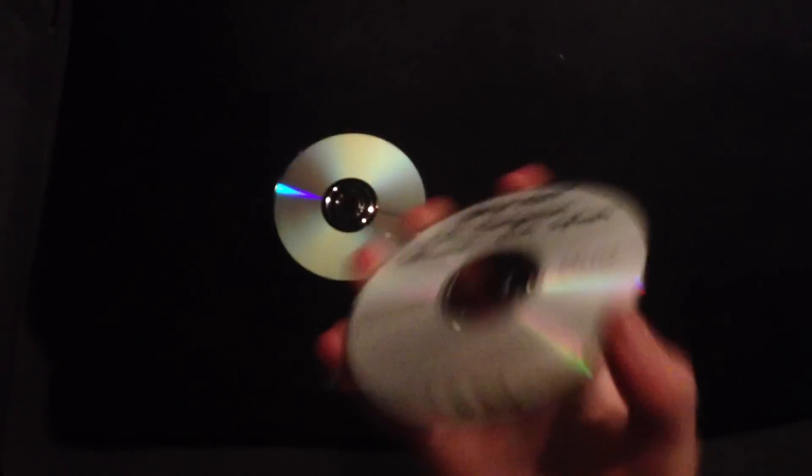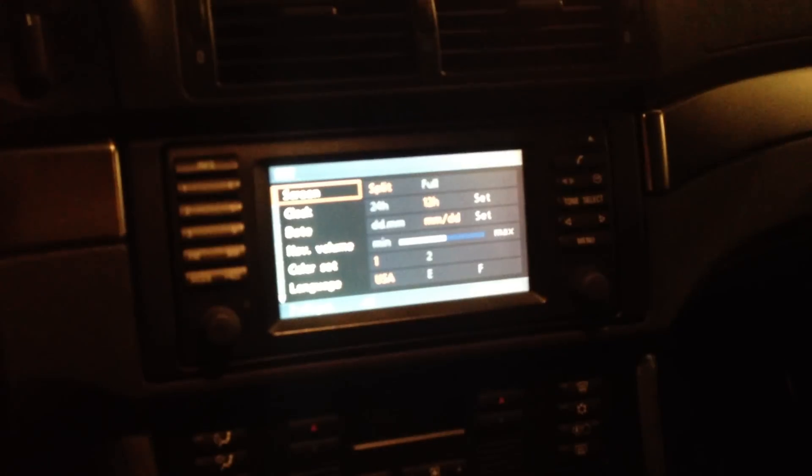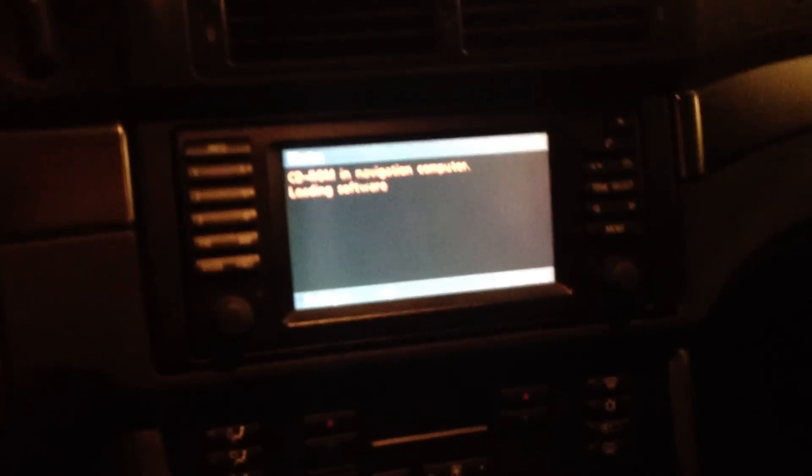Then we'll come over and insert the software DVD. To get the software DVD, utilize the link below in the description box for this video that will tell you how to download the software. Then you're going to want to use image burn software on a PC to burn that software to a DVD or CD, and then you'll do what we're doing here.